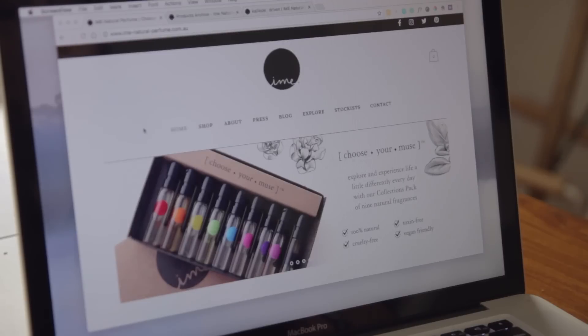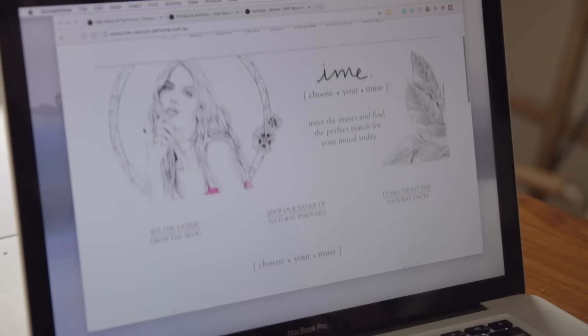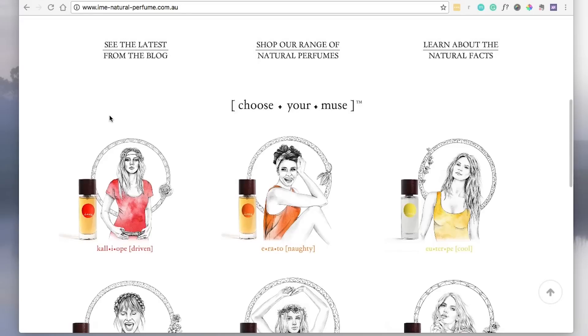Now, we're having a look at IME Natural Perfumes today — that is an Australian perfume company. And if you have a look at the site, it's beautifully designed. They've got these really nice illustrations that perfectly encompass the product.